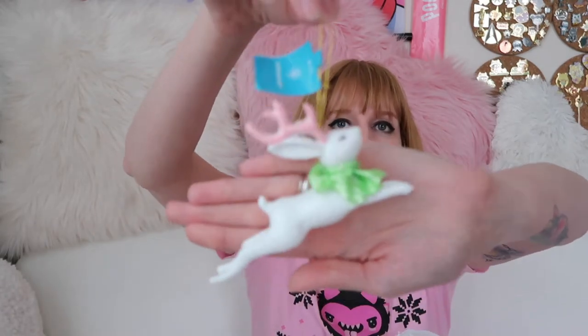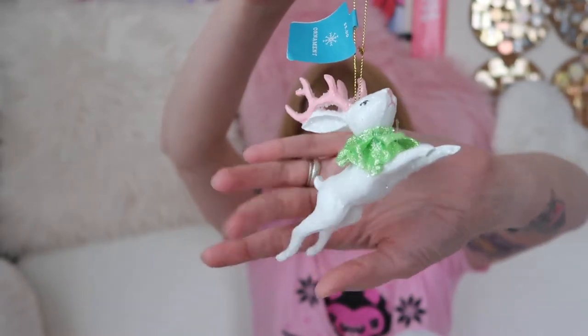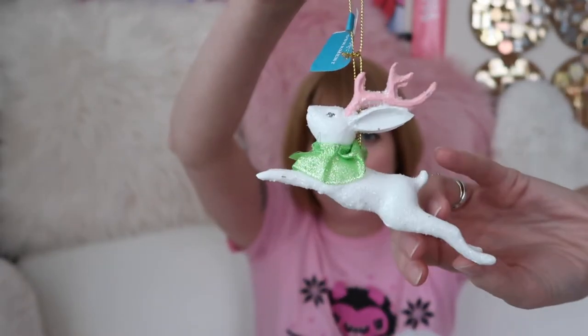They have this super cute jackalope. I'm actually going to set this aside — this is for Libby. She knows it. I was just like, she needs this, it's perfect.